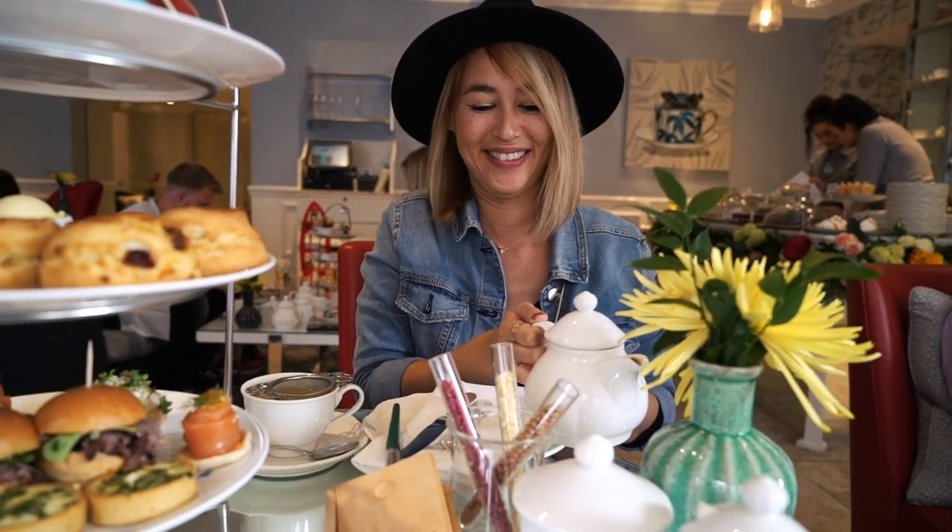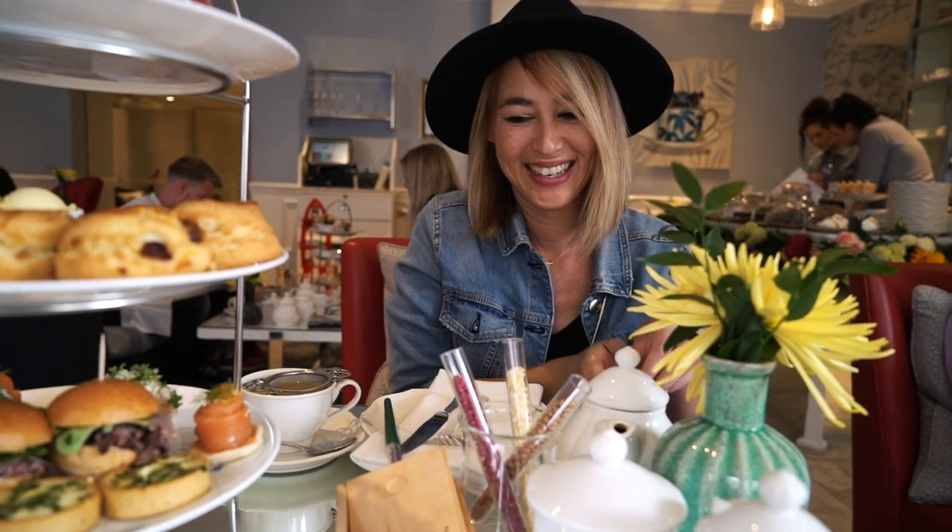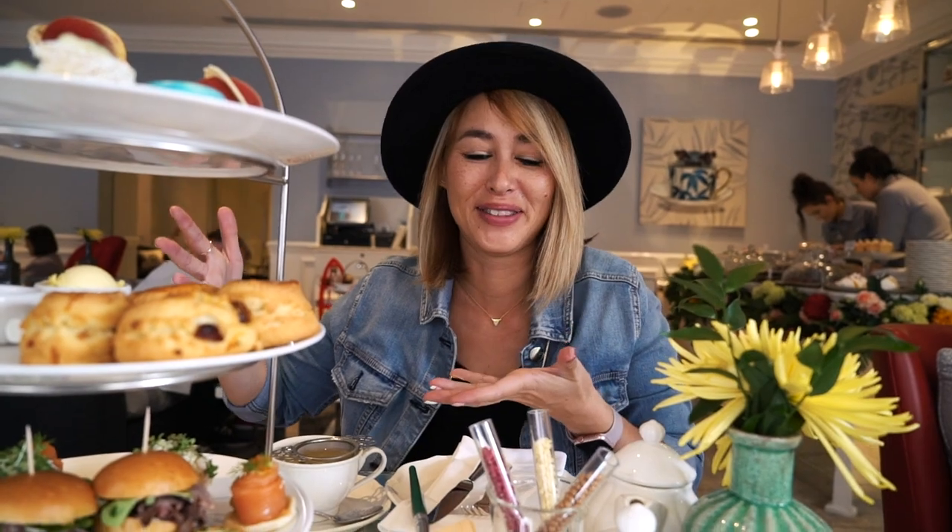I feel so happy right now. This is just everything I wanted — afternoon tea in London with experimental leaves.